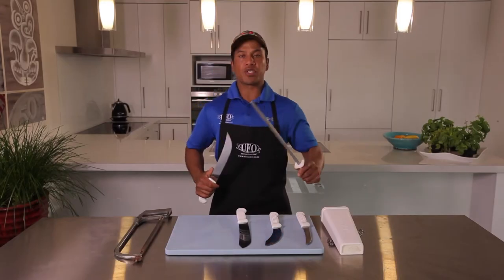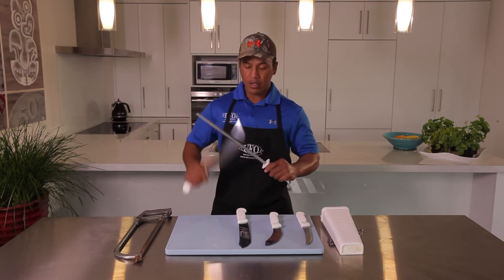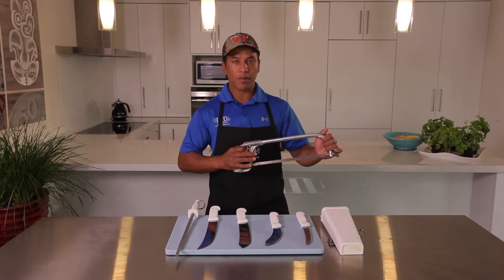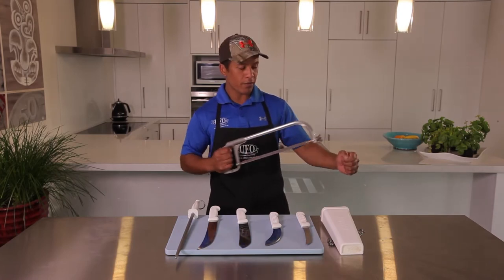Next to that I've got a steel which helps maintain the sharpness of all our blades. We also need the old meat saw — they come in all shapes and sizes, good for cutting through bone.